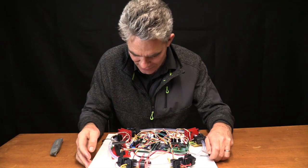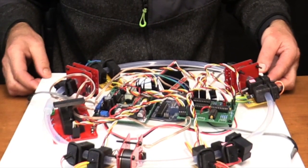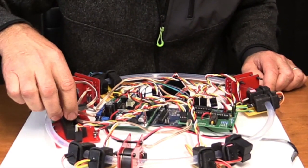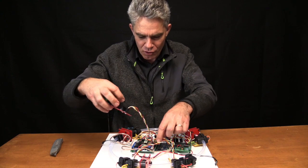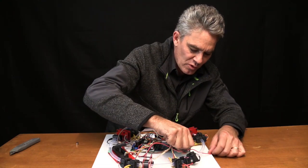Arduinos, electromagnets, a little ball bearing that goes around like this. It's got a throttle! It powered up with a 12-volt battery, I think.